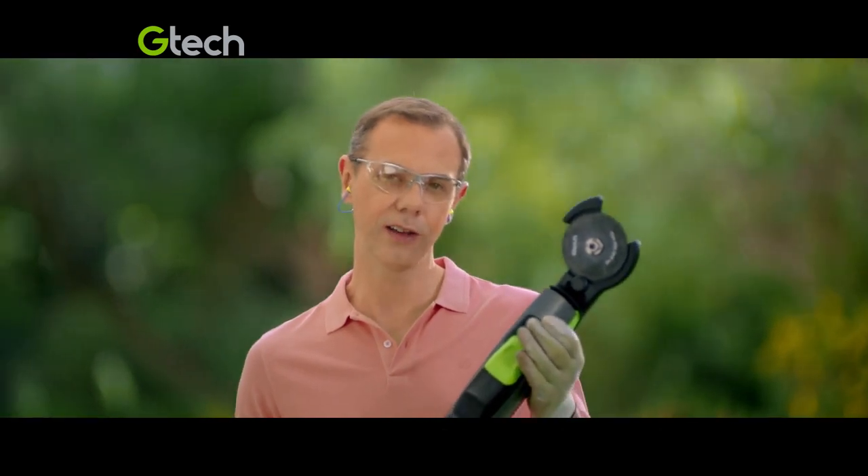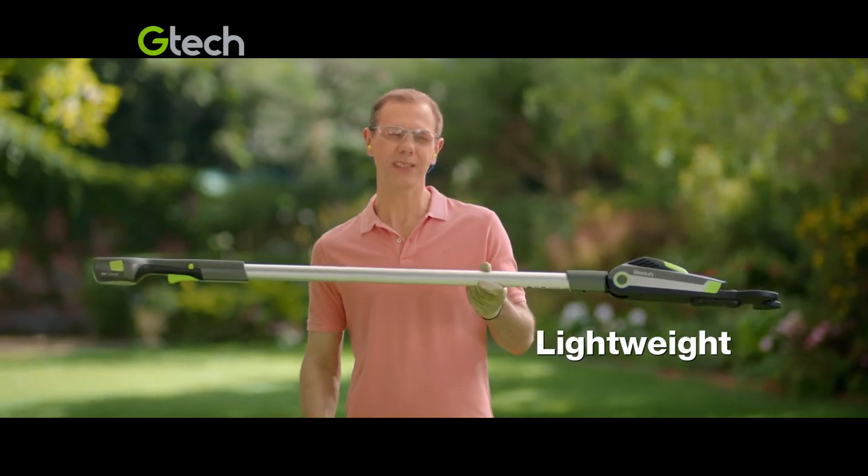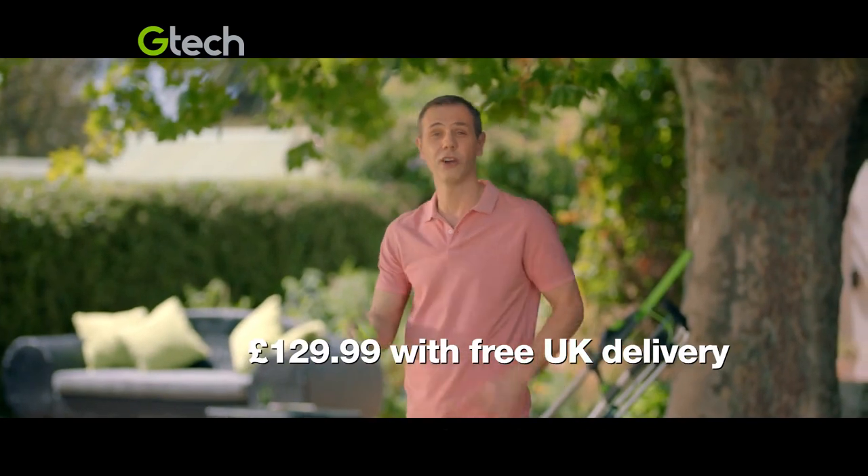And when the going gets tougher, switch to the optional branch cutter. Best of all, it's so light and well-balanced, there's less strain on your back and your arm.